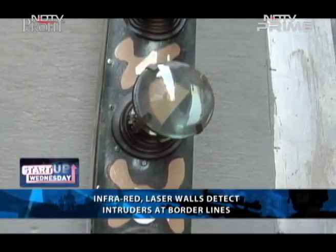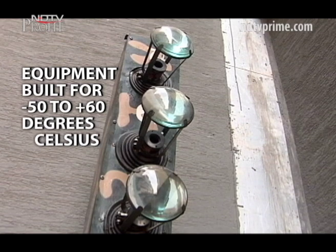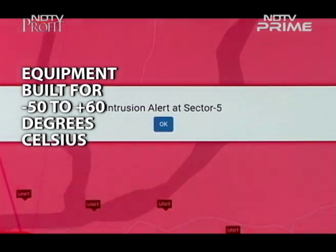Prone to unpredictable weather and rough terrains at border lines, they say this military grade equipment is built to work from minus 50 to plus 60 degrees Celsius. But temperature isn't the only problem they face. The biggest problem nobody knows is borders have a lot of rats and snakes, and they love chewing on the optical fibres — it's one of their favourite hobbies. They just eat it and it's a crore of cabling done again. So what we did is we created auto alignment first.